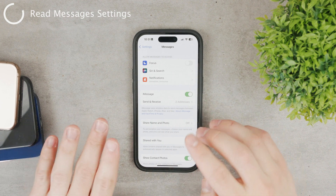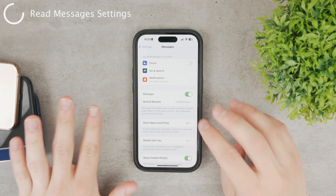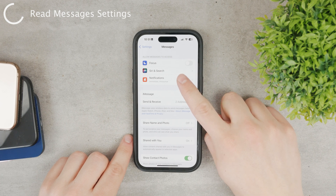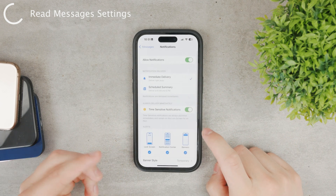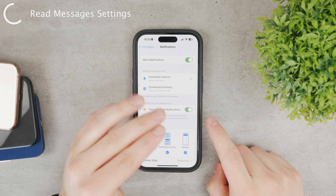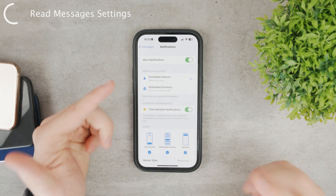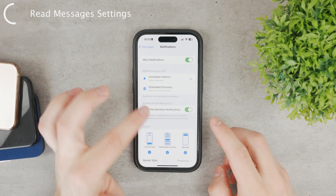You need to set up all of the iMessage addresses and all the stuff that you want. One of the options is Notifications. Tapping on Notifications allows you to disable them altogether, meaning you will never receive a text message or iMessage notification, which I don't think is a good idea.